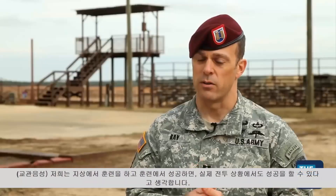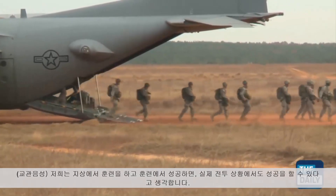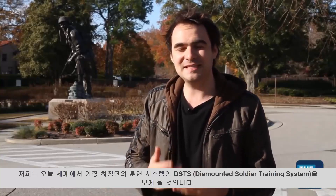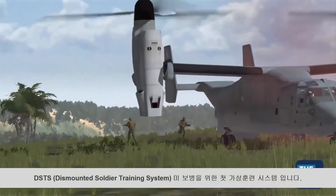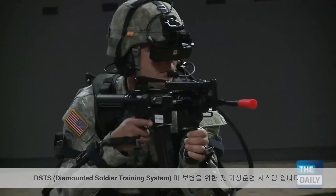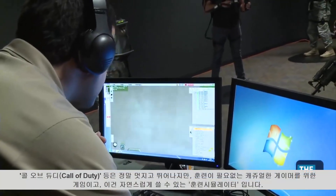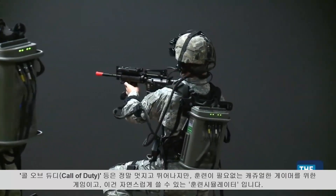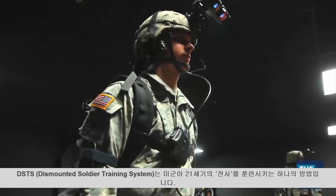You do it right on the ground, you do it right in practice, so when it comes time to actually get it done, there's no question you'll be able to pull it off. Today we're going to be looking at some of the most advanced military training technology out there: the Dismounted Soldier Training System, which is the first virtual reality training system for US military infantrymen — just one of the ways the US Army is developing the 21st century American warrior.